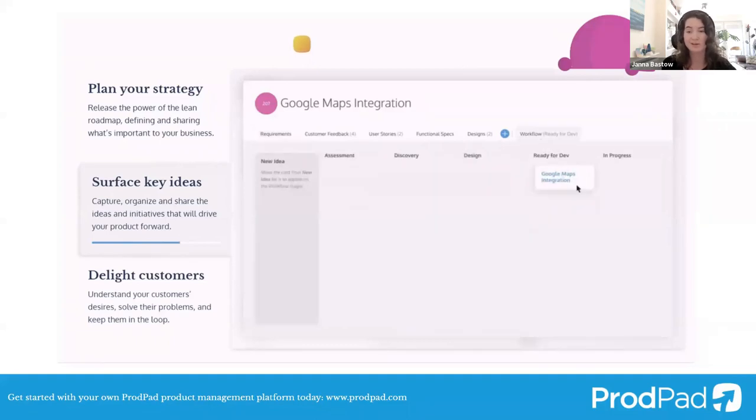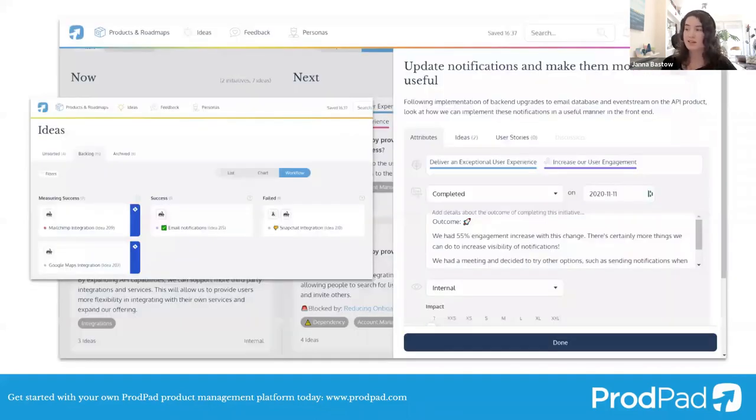Some things that you might find useful with ProdPad, and this pertains to some of the conversations we're going to be having today, is that it's really an outcome-driven tool. It's not just about tracking the things that you might do. It's about tracking the things that you have done and what was successful or what was a failure about it, so you can learn from that and track those outcomes as you go. That's built into both the ideas workflow section as well as into the roadmap section of ProdPad.